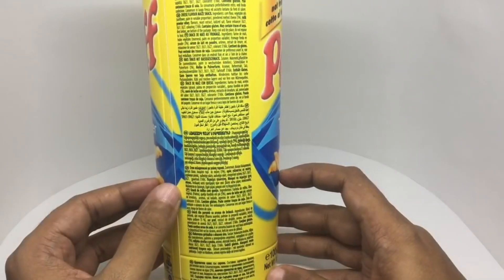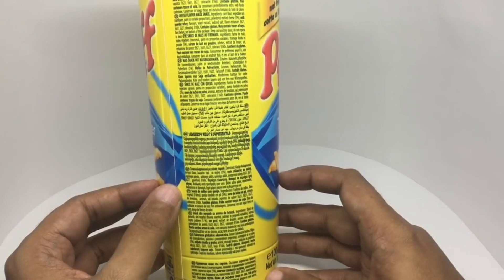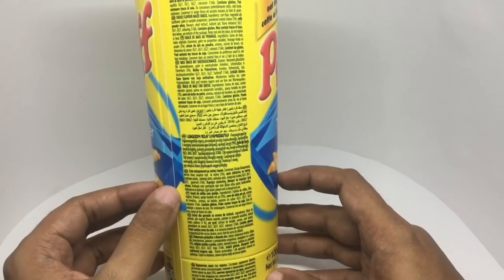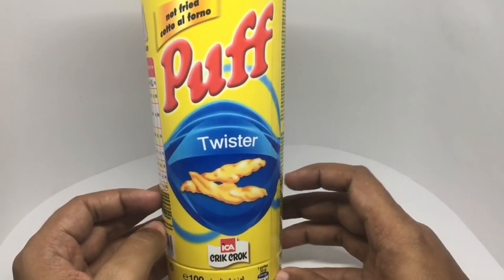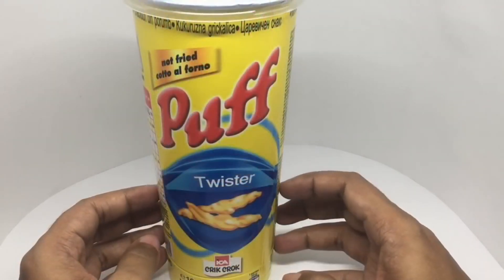It's a cheese flavor maize snack. Ingredients are corn flour, vegetable oil, powdered melted cheese, milk powder, whey, flavors, yeast extract, iodized salt, flavor enhancer and coloring. This costs around 165 rupees or around three dollars. So let's taste it.